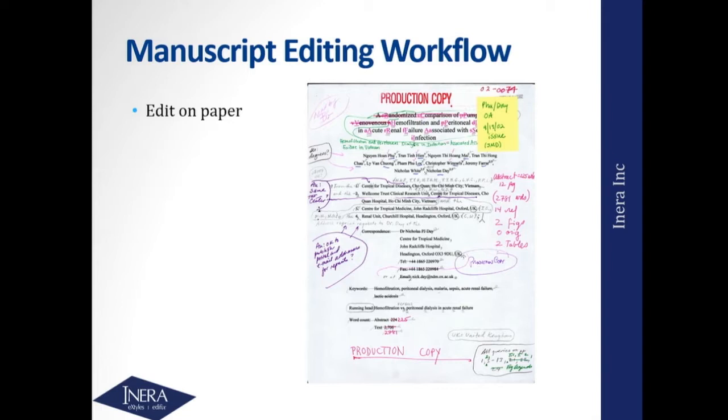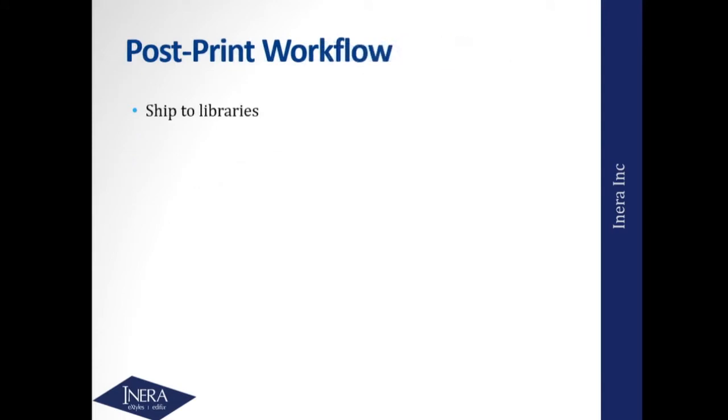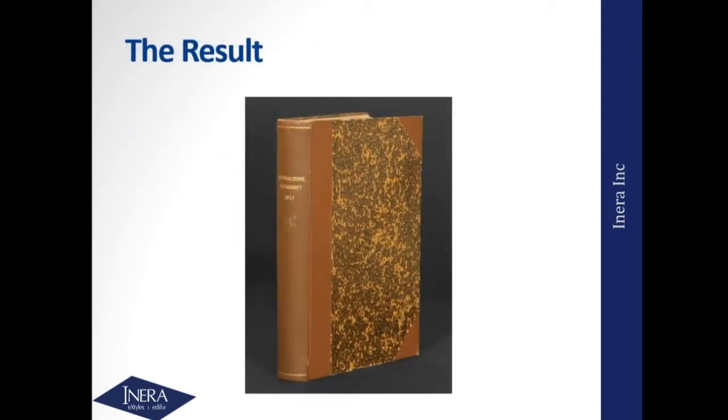Every single copy editor had a unique color pen, so they had a complete audit trail as to who made exactly what edits. You would typeset, proof, and typeset any corrections that came in. You'd check the copyright forms — that was sort of the one critical piece of freestanding metadata 30 years ago. You'd print and then your post-publication workflow was basically shipping the print to libraries, waiting for third-party indexers to pick up your journal, publishing an occasional erratum or correction, and very rarely a retraction. And that was pretty much it.